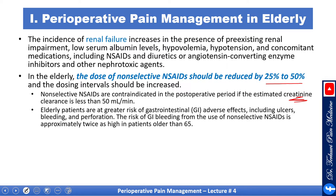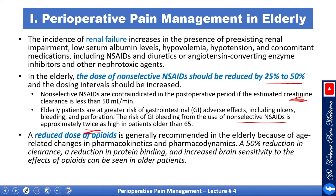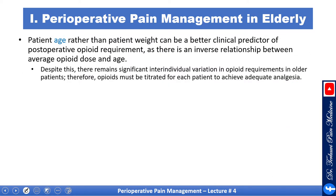Elderly patients are at greater risk of GI adverse effects including ulcers, bleeding, and perforation. The risk of GI bleeding from non-selective NSAIDs is approximately twice as high in patients older than 65 years. A reduced dose of opioids is generally recommended in the elderly due to age-related pharmacokinetic and pharmacodynamic changes: 50 percent reduction in clearance, reduced protein binding, and increased brain sensitivity to opioids. Patient age rather than weight can be a better clinical predictor of postoperative opioid requirements, as there is an inverse relationship between average opioid dose and age.